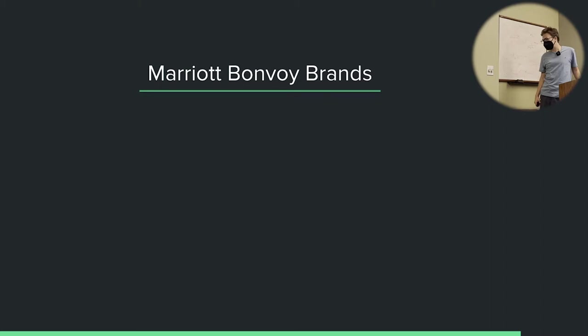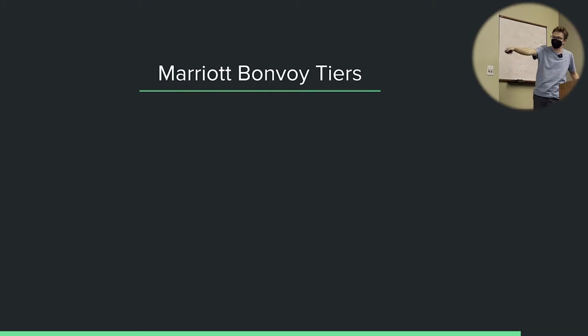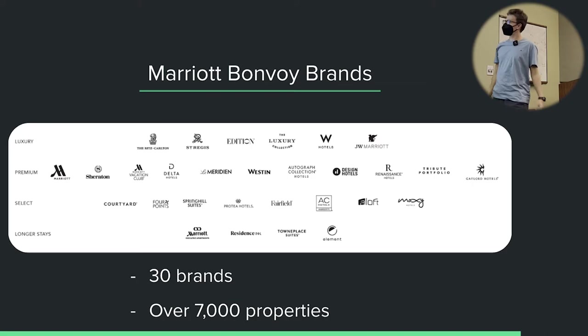So Marriott Bonvoy: if you're not extremely familiar with Marriott, you might not know all the hotels they own. Marriott has 30 brands representing over 7,000 properties — by far the biggest hotel loyalty chain. Some very famous brands include the Ritz-Carlton, St. Regis, Edition, the Luxury Collection, W Hotels, JW Marriott, Marriott, Sheraton, Le Meridien, Westin, and more. If you are traveling anywhere, you'll pretty much always be able to find a Marriott-owned hotel. Their loyalty program is by far the largest network of any of them.